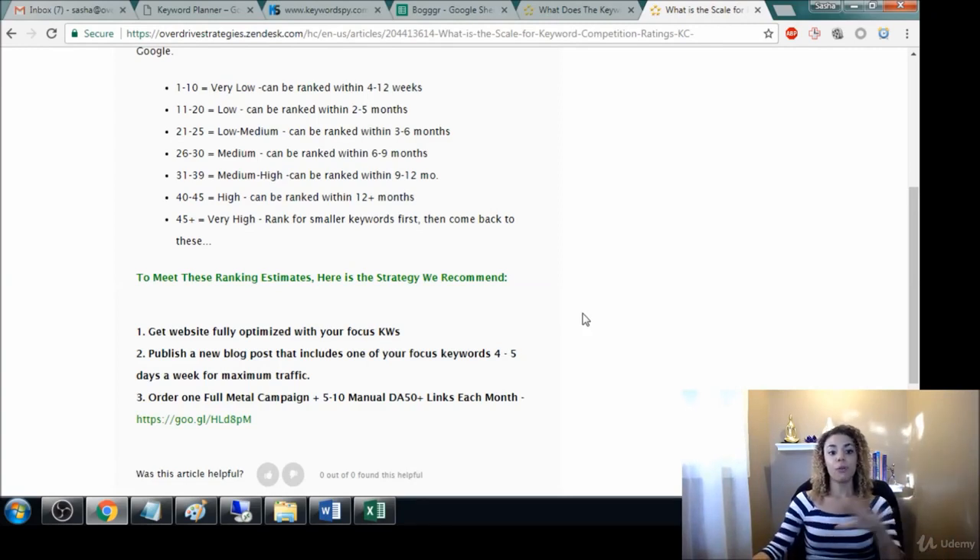I hope this has been helpful for knowing how much content you need to produce when it comes to that organic competition score, and how to read and utilize it. Join me in the last video and we will finish up this course.